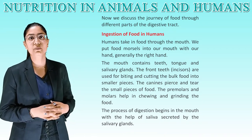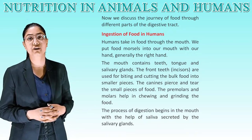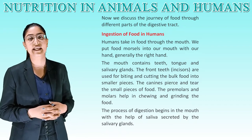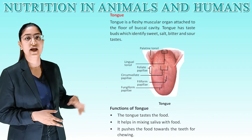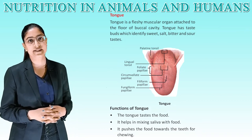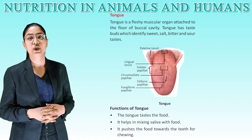Ingestion of food in humans: humans take food through the mouth, putting food morsels in with their hand. The mouth contains teeth, tongue, and salivary glands. The front incisor teeth are used for biting and cutting bulk food into smaller pieces. The canines pierce and tear the small pieces of food. The premolars and molars help in chewing and grinding. Digestion begins in the mouth with the help of saliva secreted by the salivary glands. The tongue is a fleshy muscular organ attached to the floor of the buccal cavity, with taste buds that identify sweet, salt, bitter, and sour tastes.